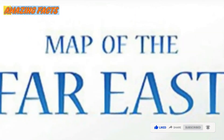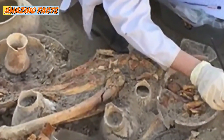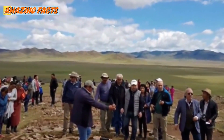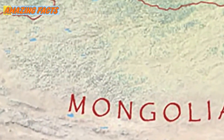A recent dig in the Far East was a perfect example. Archaeologists excavated the contents of a burial site, but what they found left them totally baffled. Recently, experts discovered something amazing in a 6th century Turkic burial site in the mountains of Mongolia, and it had everyone talking.